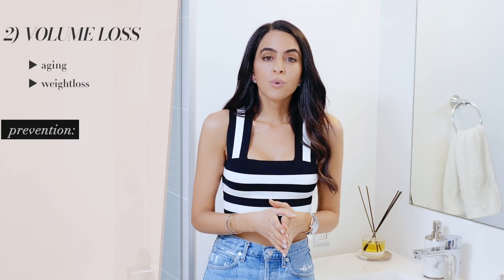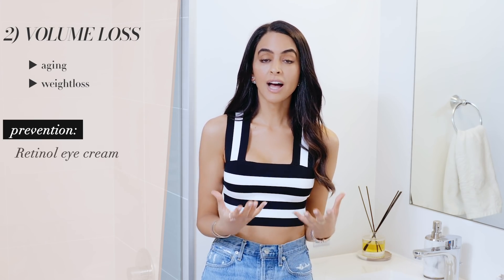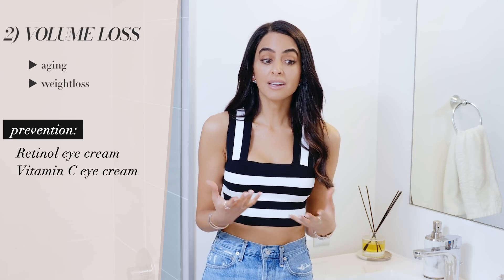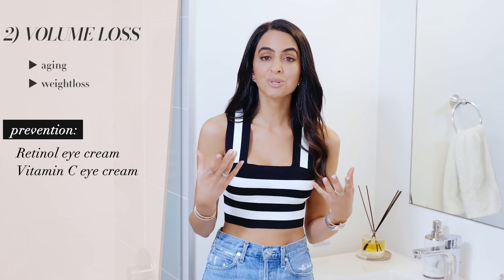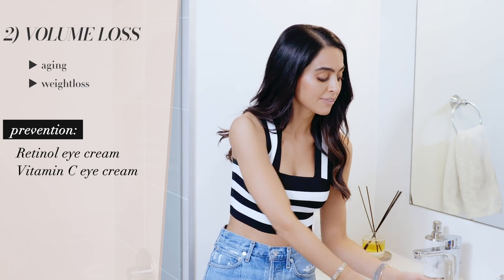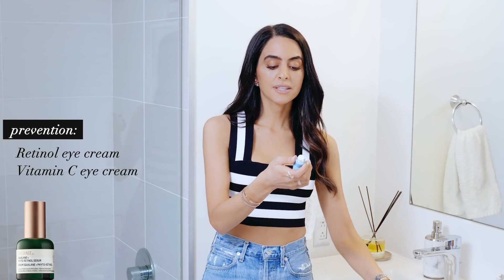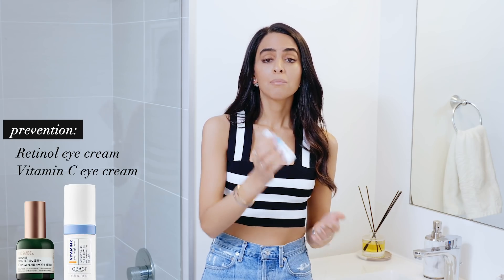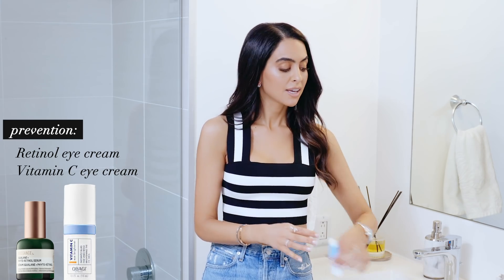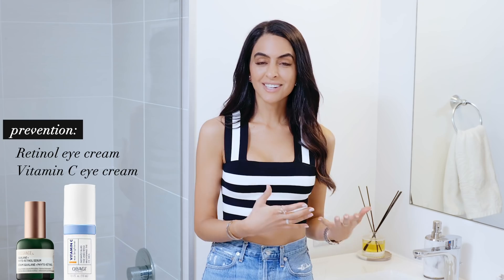If you're just starting to lose volume — maybe in your mid-twenties — something like a retinol eye cream or a vitamin C eye cream can help boost your own collagen. When we lose collagen, it loses that plumpness, so the more collagen your skin can produce, the more plumpness you'll get. This is a biosense retinol serum and this is an Obagi vitamin C eye brightener — vitamin C also helps brighten, so it could work for both discoloration and volume loss. But to be realistic, if you really have a drastic amount of volume loss, these ingredients alone won't do that much.